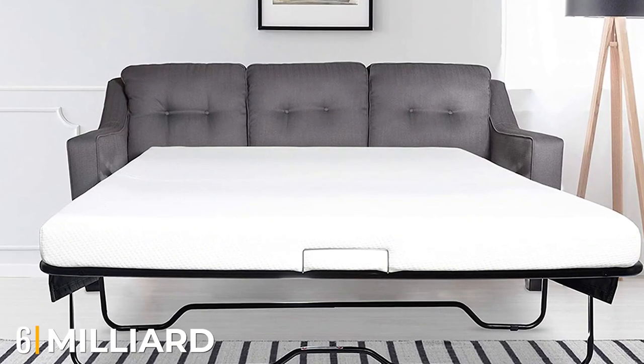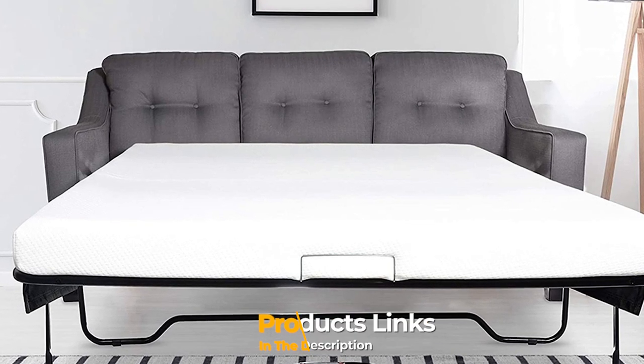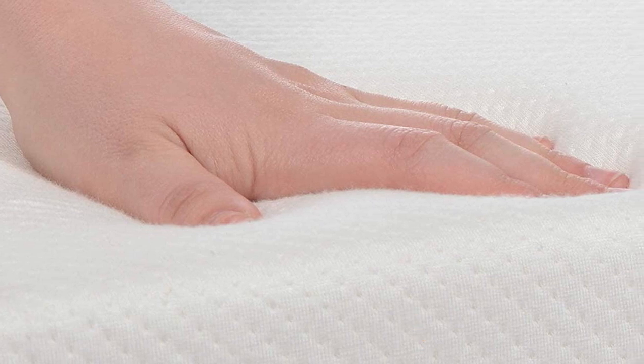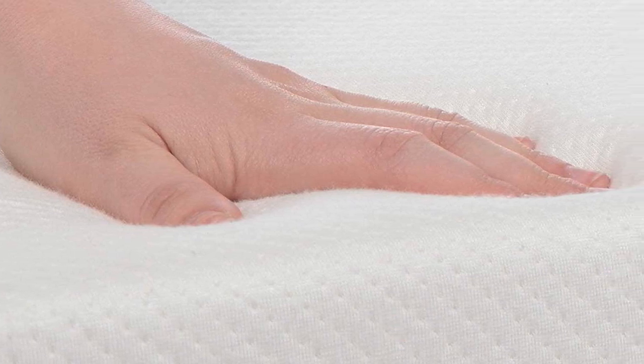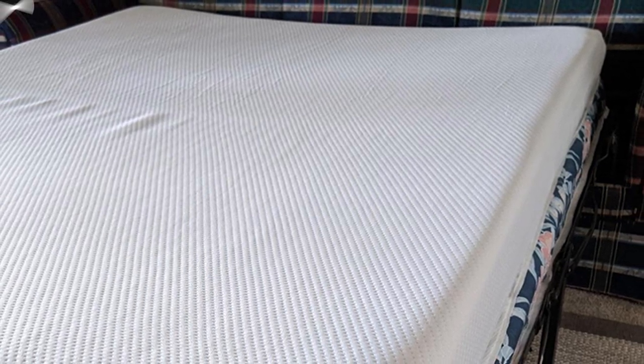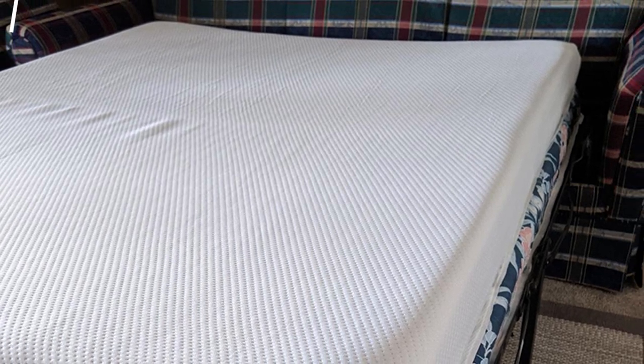The number six position is dominated by the Milliard 4.5-inch Memory Foam Replacement Mattress. Milliard Bedding is an incredibly popular brand for its high-quality products. Their products are often subjected to close evaluation and testing processes — each model is well researched and designed, and their customers have responded with very good reviews, including for the Milliard 4.5-inch Memory Foam Replacement Mattress. Over many years, most customers have preferred the coziness and luxury presented by this mattress.